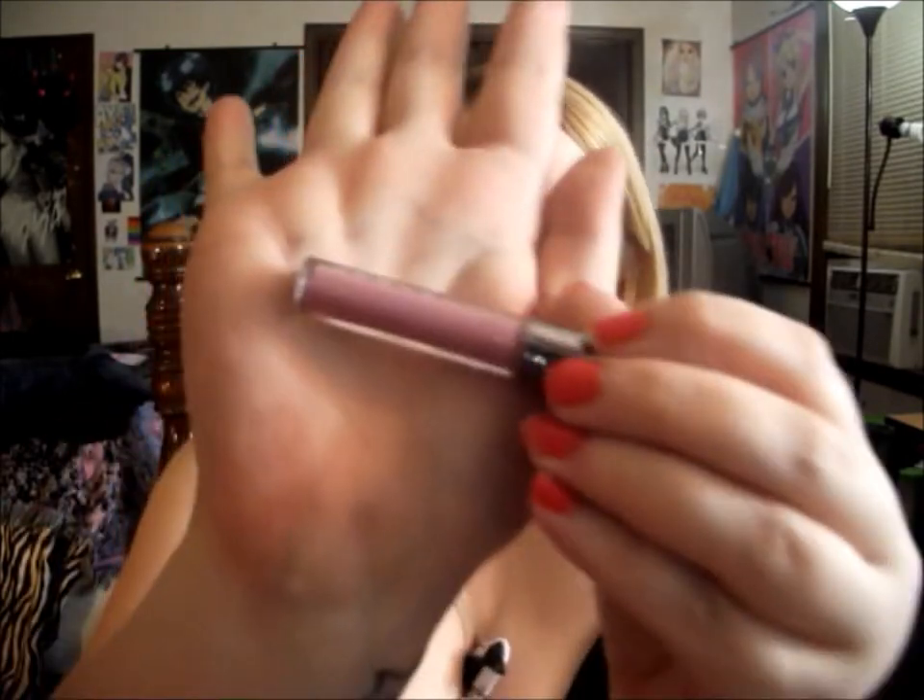They also sent me a sample of the Lorac Alter Ego Slip Gloss in Goddess, and it is gorgeous. It's like a mauvey pinky purple — it's totally my color. I tried it on last night and I was like, 'holy bejeebus, it's beautiful.' It's really opaque.